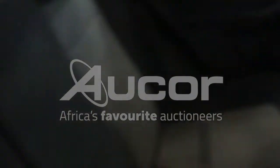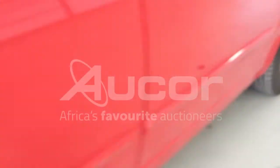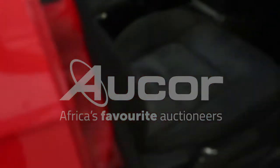The interior looks okay — fairly neat. Note the chips and damages on the door handle of the driver's side door.